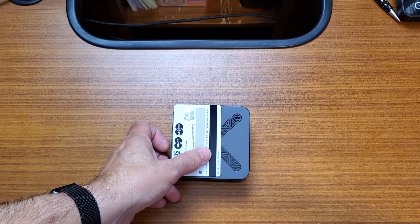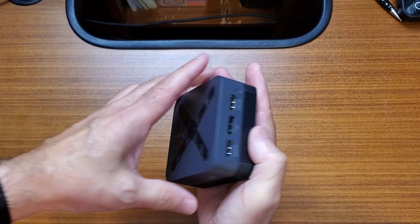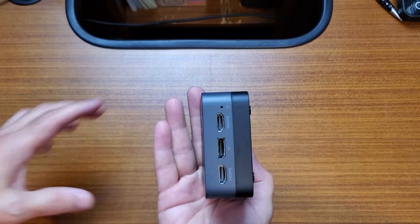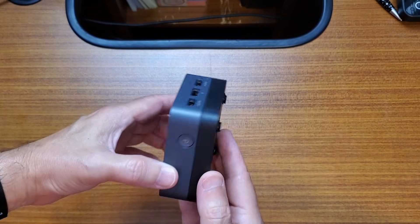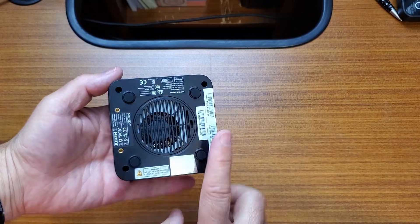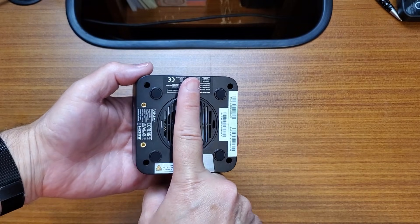Right out of the box, the thing that surprised me was its size — this thing is tiny. It feels pretty solid too. It's compact, lightweight, and small enough to disappear on a desk, or heck, mount behind a monitor. What really stands out to me though is the port selection.